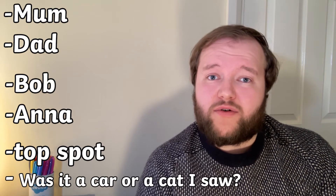There are loads of palindromic words — some short like mum and dad, names like Bob and Anna, short phrases like topspot, or whole sentences like was it a car or a cat I saw.